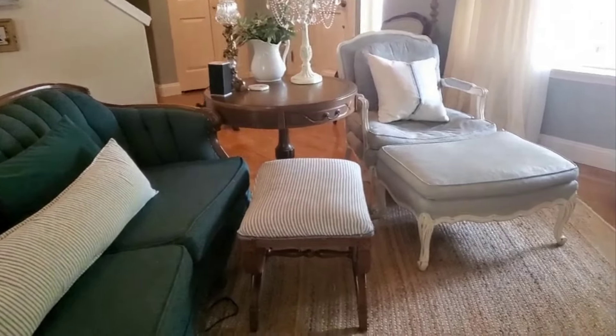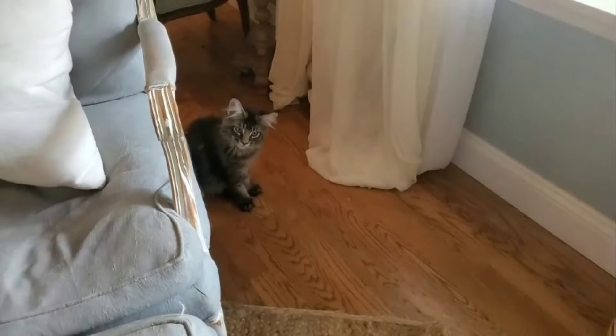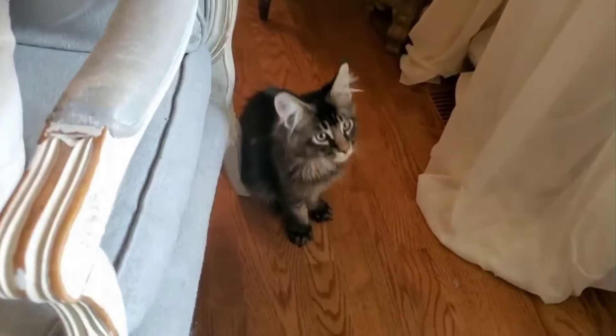And here comes our little boy — he's our new little kitten. He is now four months old. Isn't he cute? His name is Samson.